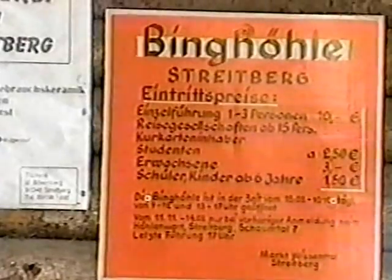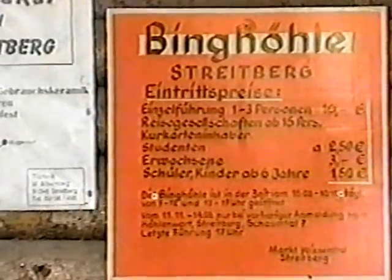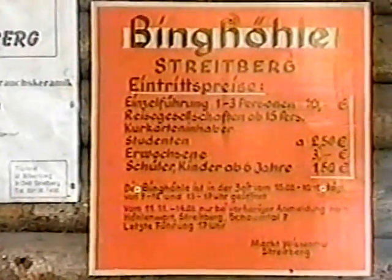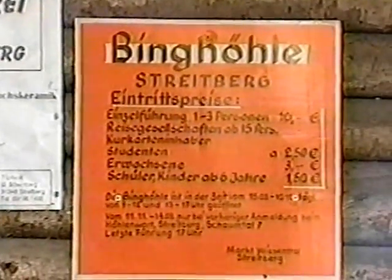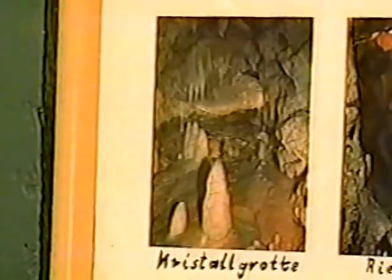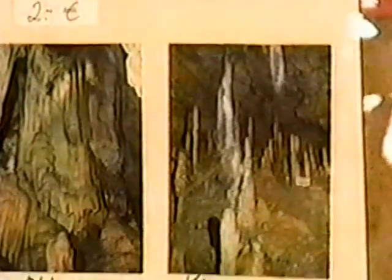I'm standing now in front of Binghöhle. You can go in there and watch the Stalagmitten and... I don't know what that is — Stalagmitten and stalagtitten. I can't help you. I mean that stuff over there — you see? Crystal caves. They are so pretty.